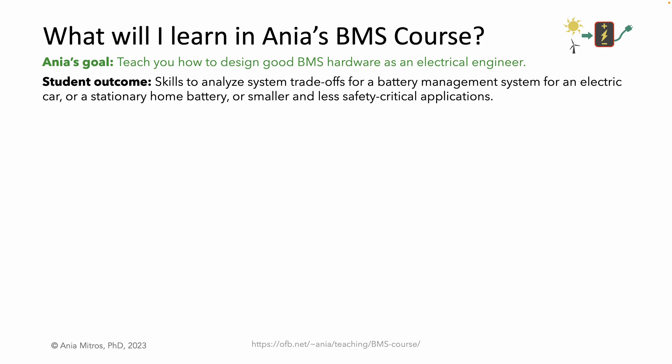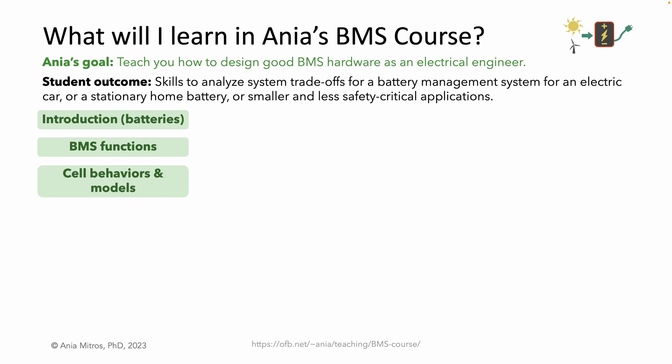Let's list the topics that I aim to cover. The introductory lecture focuses on batteries, a prerequisite to managing them. Then we'll discuss BMS functions — we must understand what the BMS does before optimizing the design. The lecture on cell behaviors will skim over how cell voltage relates to state of charge, temperature, and current; how voltage behaves in time after a current pulse; and factors affecting cell aging. We'll show how those behaviors are represented in a cell model. This lecture is a prerequisite to the following lecture on the basics of BMS algorithms. I'll teach you the fundamental concepts and refer you to another resource if you want to dive deeper.